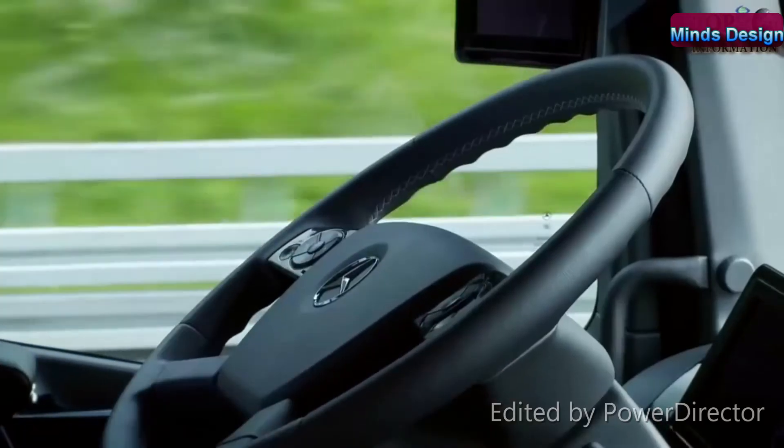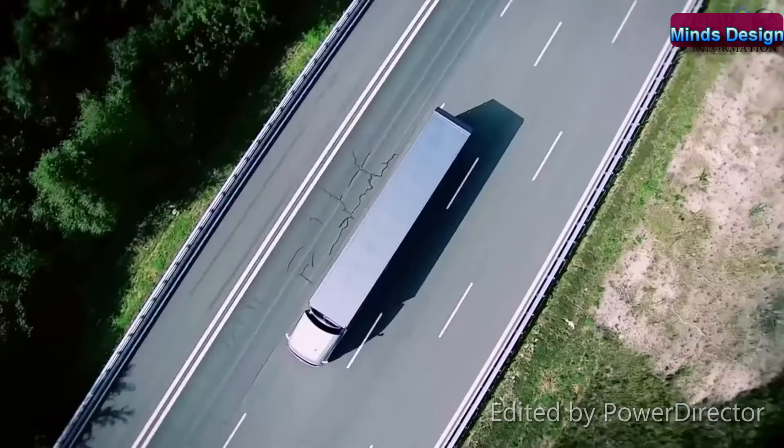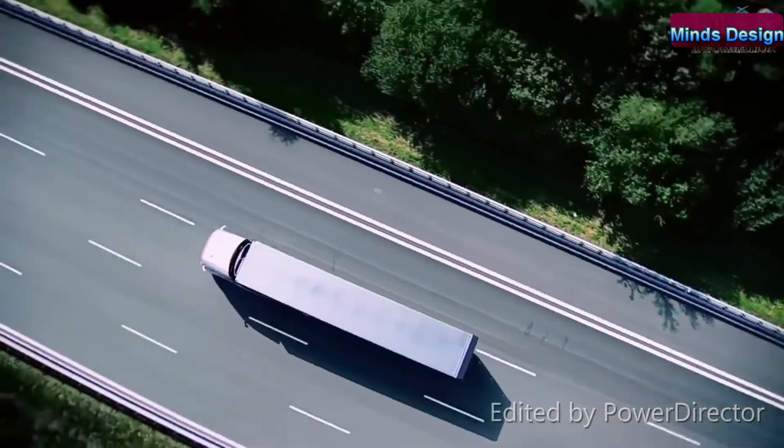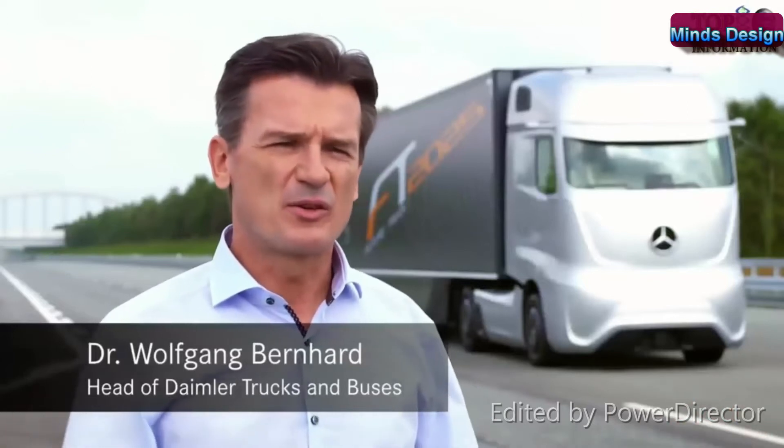Number three: This truck is completely autonomous. It does not need any other systems to operate, so you can drive this truck without any assistance, any preconditions, or any infrastructure whatsoever. It drives by itself — it's autonomous.